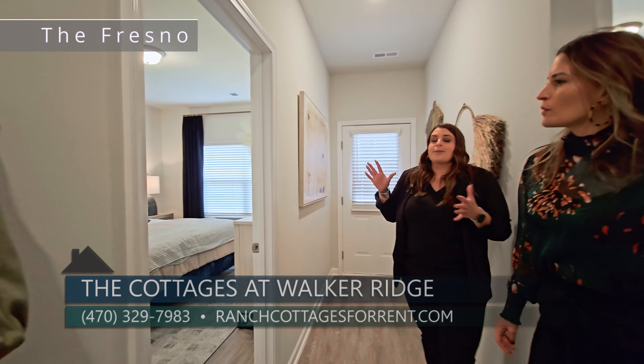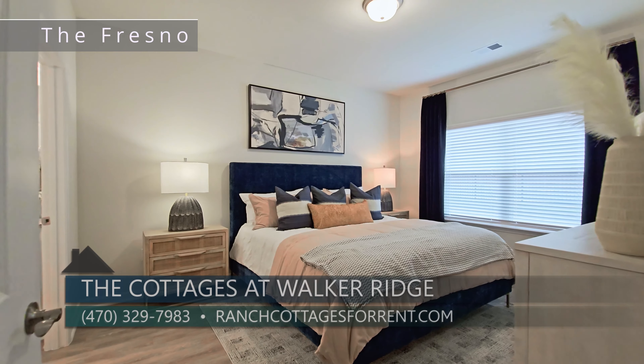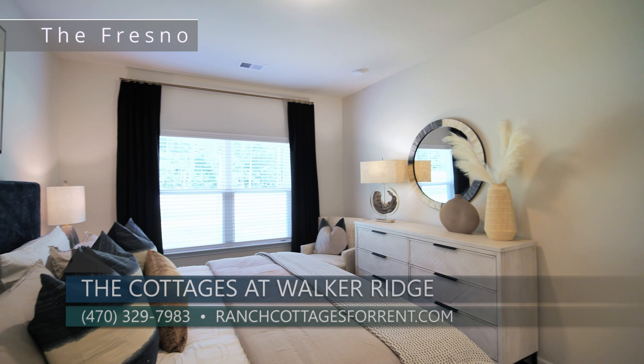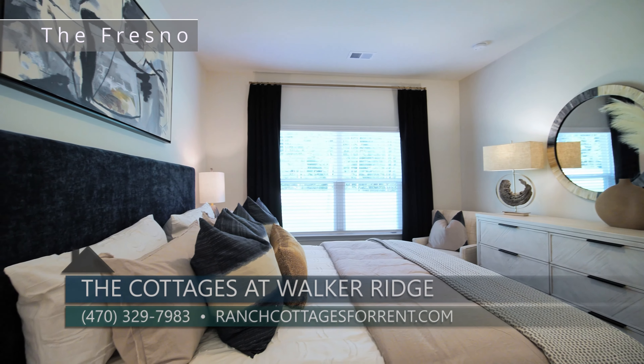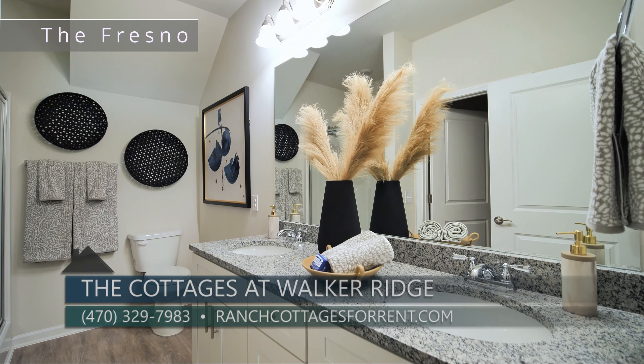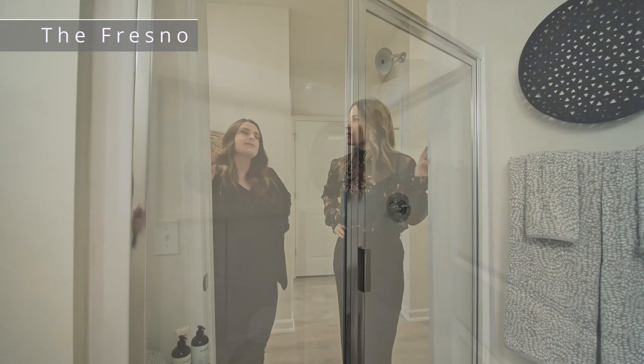Over here you're going to have your master on main, as always, with lots of space for that king bedroom set. I'm always surprised by how large the primary suite is — it really does have a lot of room. And then attached, of course, you've got your master bathroom with dual sinks, a walk-in shower, and your walk-in closet as well.